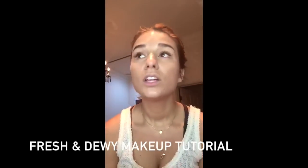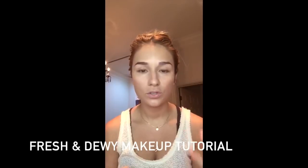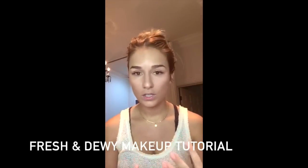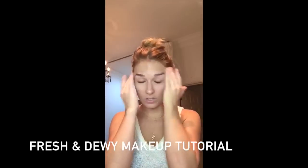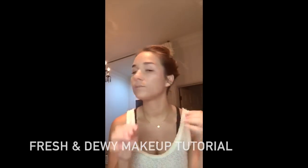Hey y'all, it's Jessie. I figured I would give you guys a really quick tutorial on skin and how to get that really dewy, fresh look. I just had a facial, so my skin is a little crazy because they mess with it and it gets red and all that.